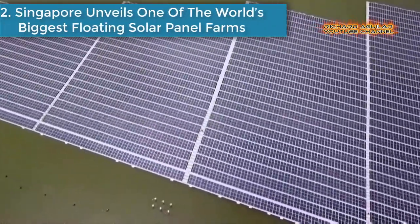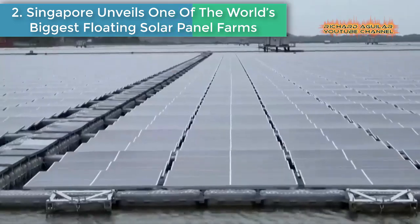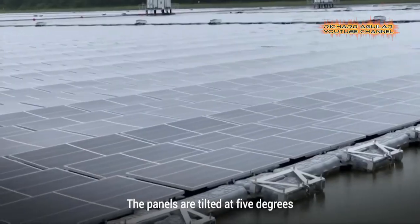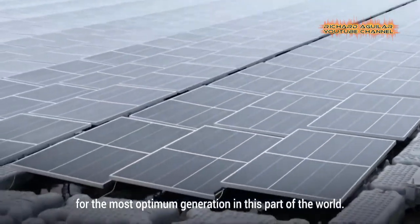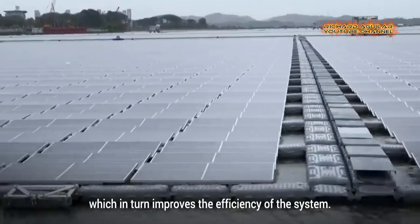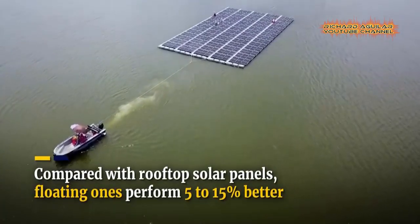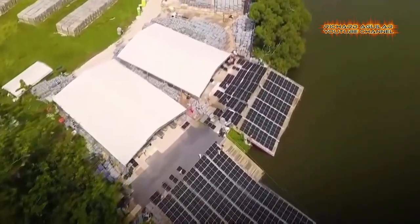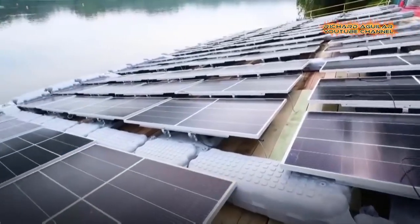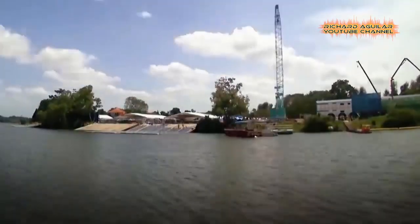Number 2: Singapore unveils one of the world's biggest floating solar panel farms. Covering an area the size of 45 football fields, the project comprises 122,000 panels on the Tunga reservoir. It is part of Singapore's efforts to quadruple its solar energy production by 2025. The farm will produce enough electricity to run the country's five water treatment plants.